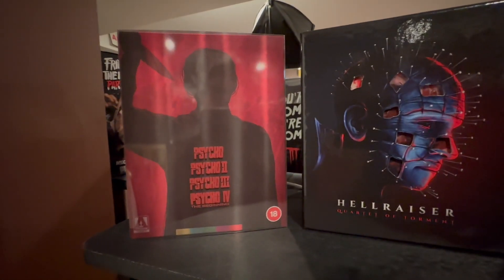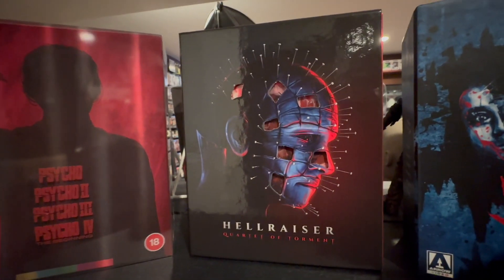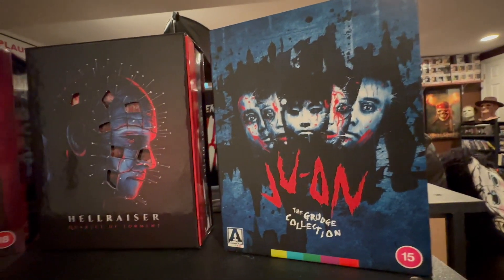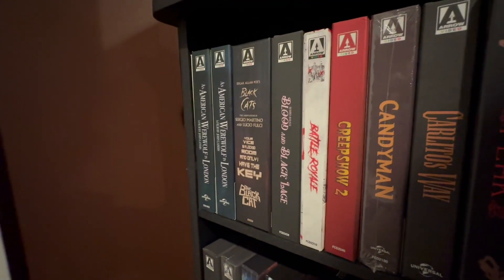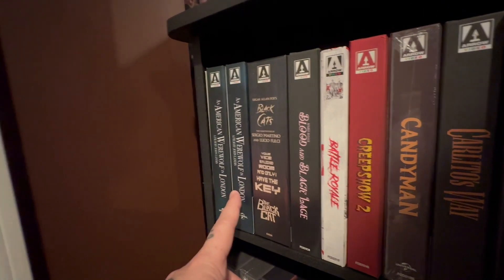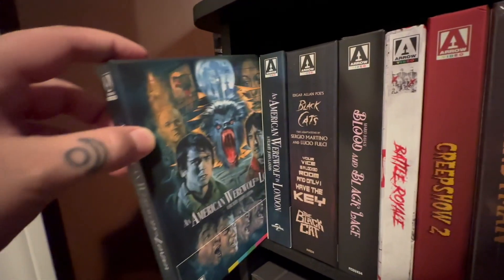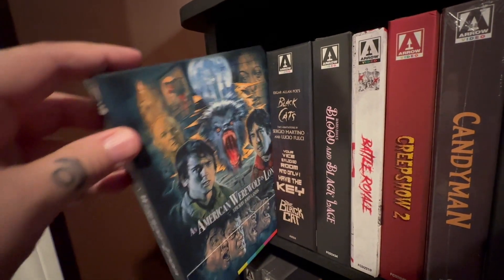As you can see here we have the brand new Psycho set, which is absolutely stunning. The Hellraiser Quartet of Torment, which is a fantastic set, and then we have the Juwan set, which is better known here in America as The Grudge. If you see doubles, it means they sent me a Blu-ray for review and then the 4K came out a few months later — and they do not include the Blu-ray discs in their 4K set. That's why there are some doubles, like the American Werewolf in London and American Werewolf in London in 4K.